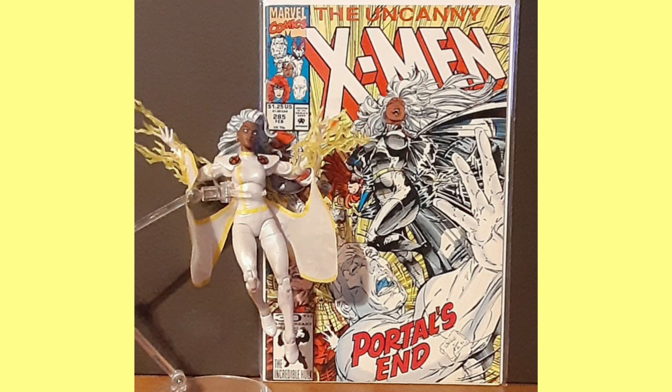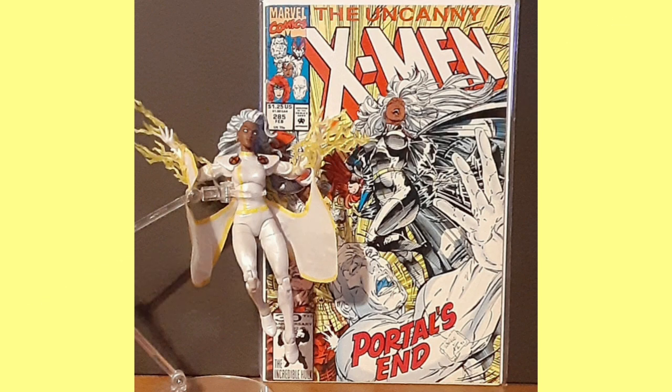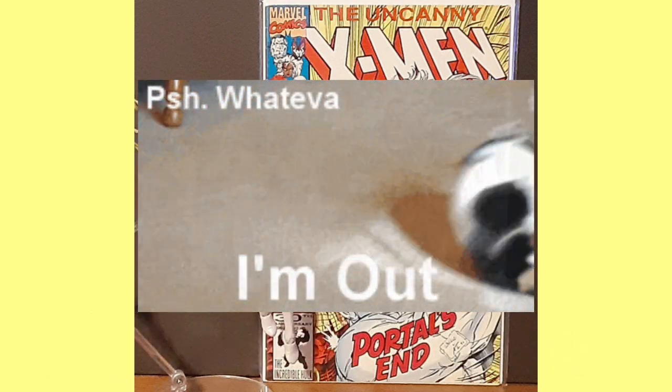Well, I'd like to thank you for joining me for today's Daily Comic and Collectible, and I can't wait to see you again. This is Cat Fan Comics Man, and I'll catch you on the flip, over and out.